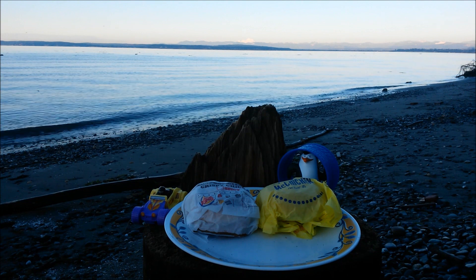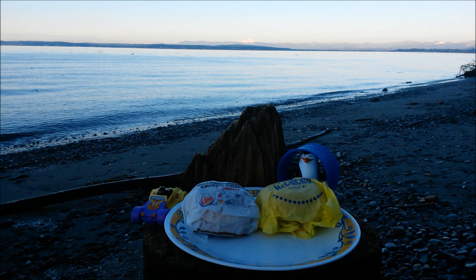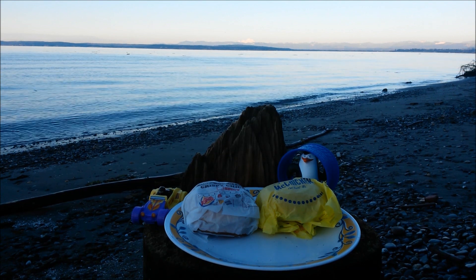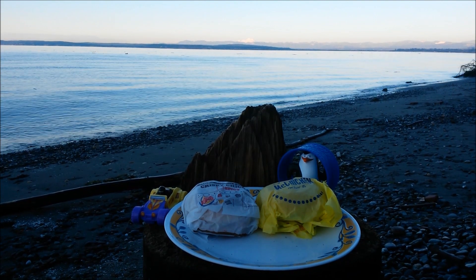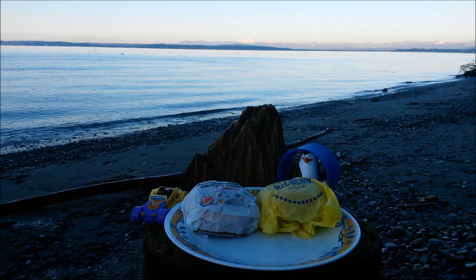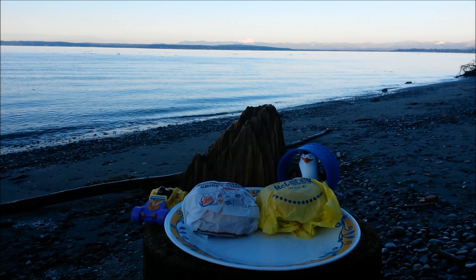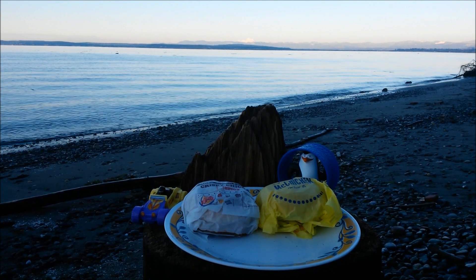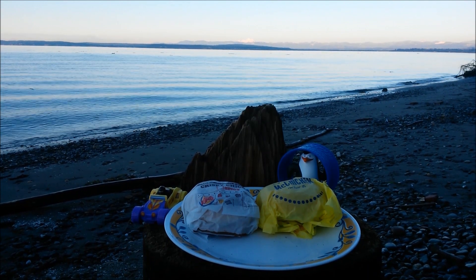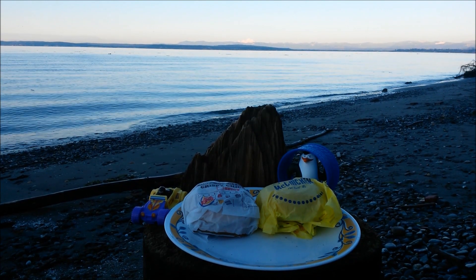Back with another super exclusive battle review. Do I have something special for you guys today — I am pitting Burger King's crispy chicken jr against McDonald's McChicken. As we all know, they're both value items for around one buck. The Burger King crispy chicken jr from their value menu is only a dollar, while McDonald's McChicken from the dollar menu is $1.19.